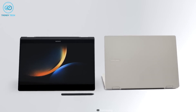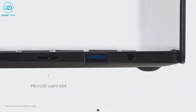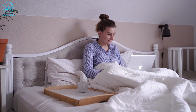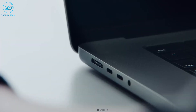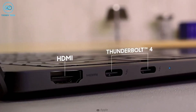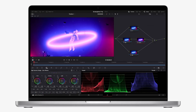In terms of ports, the Galaxy Book 3 Ultra has two Thunderbolt 4, one USB-A, one HDMI 2.0, a microSD card slot, and a headphone combo jack. The MacBook Pro M2, on the other hand, has one additional Thunderbolt 4 and a MagSafe 3 port, which makes it super convenient for charging. The USB-A port on the Galaxy Book 3 Ultra is a nice addition, since it does not require a hub for connecting USB-A compatible devices, unlike the MacBook Pro.